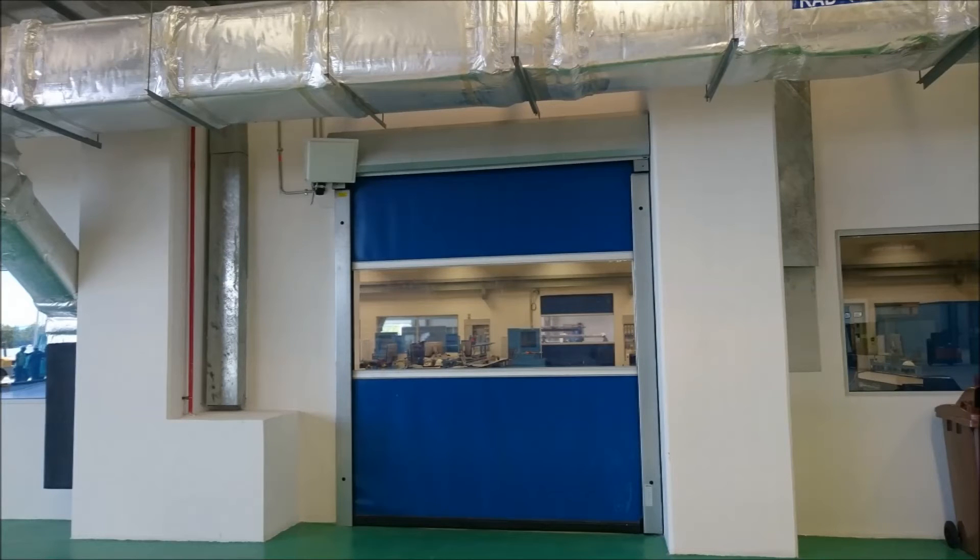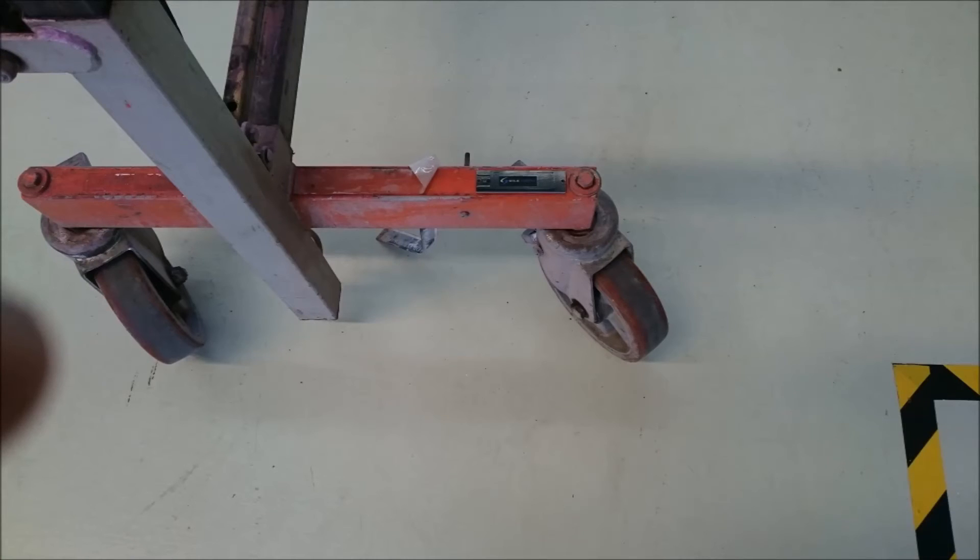In practice, a tag is attached to each end of the tool trolley, and when that tool trolley gets within 3 to 10 metres — and we can adjust this — the door will open automatically.